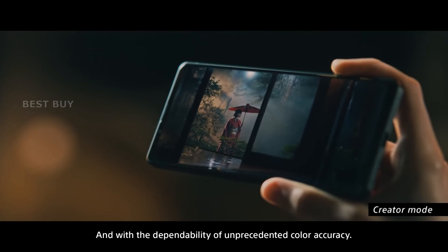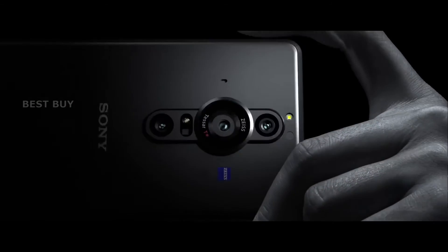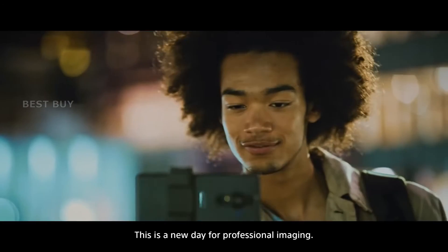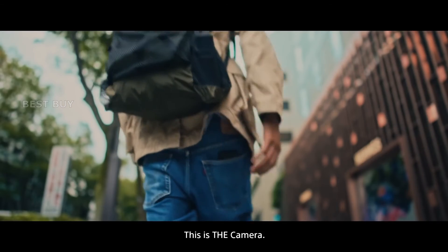Sony's goal with the Xperia Pro-Eye is to provide a device that can do it all, combining the quality of a dedicated point-and-shoot camera within a thin 0.35-inch 5G phone body.